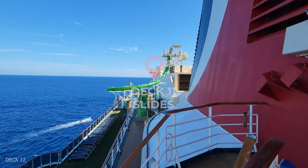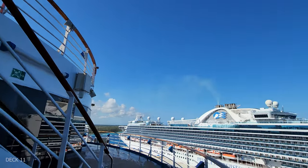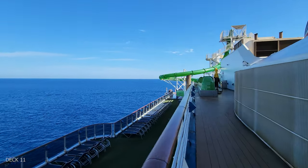We're going to head down to deck 11. This is where you're going to find all of the slides in the back of the ship.